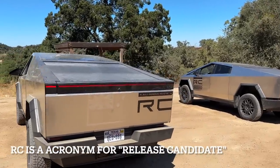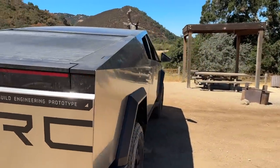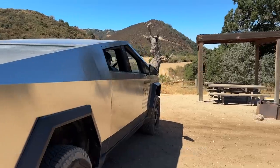RC stands for Release Candidate, a term that usually refers to software as far as I know. The Tesla guys were very friendly and willing to answer all our questions about the Cybertrucks.